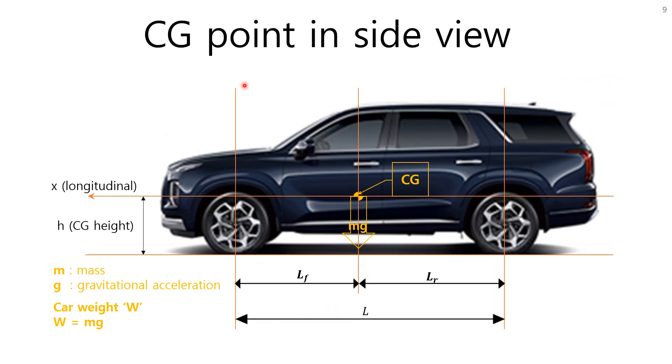We need minimum equations to understand vehicle movements. First, let's define some dimensions: L is the wheelbase; LF is the distance from CG to the front wheel center on the X coordinate; LR is the distance from CG to the rear wheel center on the X coordinate. H is the height of CG, the vertical distance from the road surface. M is vehicle mass and G is gravitational acceleration.